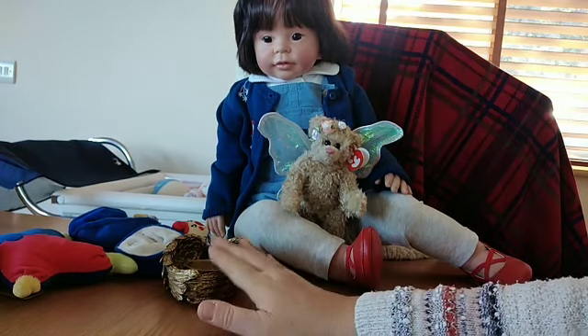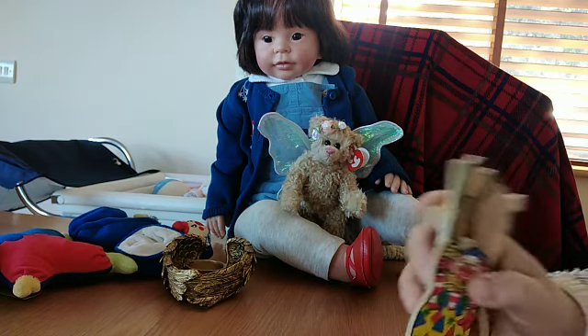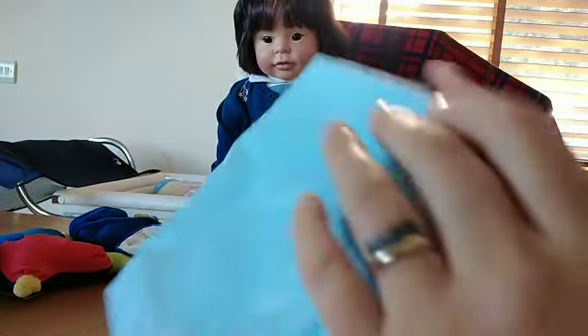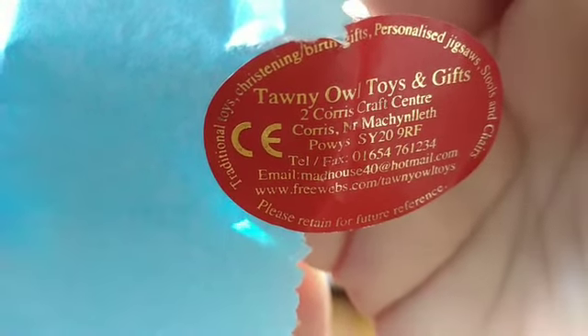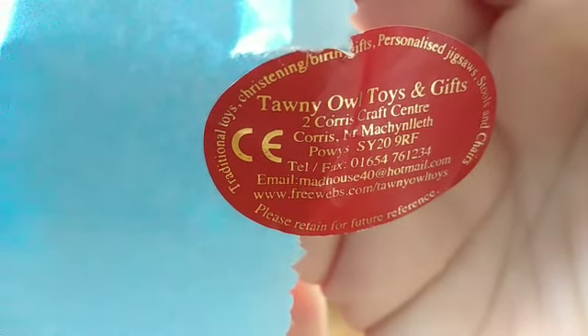Really, really loved it when I saw that. The store where I bought the TY bear and the clown - it says Tawny Owl Toys and Gifts. That's where we went to - Corris Craft Centre. Amazing place, just loved it there.